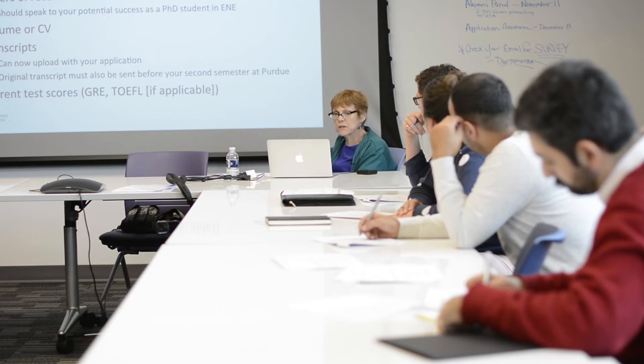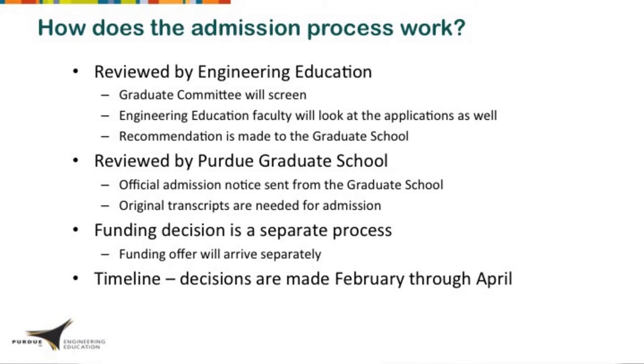We will need a copy of your original transcript sent before your second semester at Purdue. The admission process works as follows: first, your application is reviewed by the graduate committee of the School of Engineering Education; it is also reviewed by the whole faculty; then we make a recommendation to the graduate school, which reviews it again and sends your official admission. We will email you when the recommendation has been made. The funding decision is a separate decision from the admission decision.